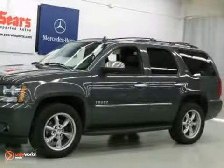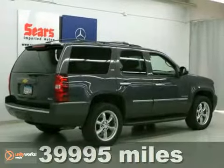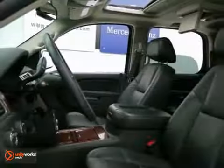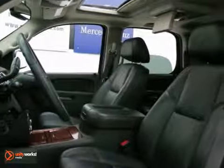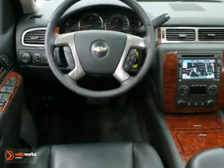Here's the vehicle for you. This newly arrived 2010 Chevrolet Tahoe is priced to sell and has 39,995 miles. It has a nice black leather interior that looks really nice. We have sold several Tahoes, but this color combo looks amazing.